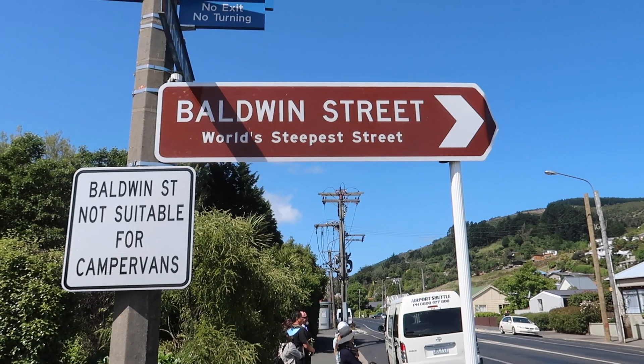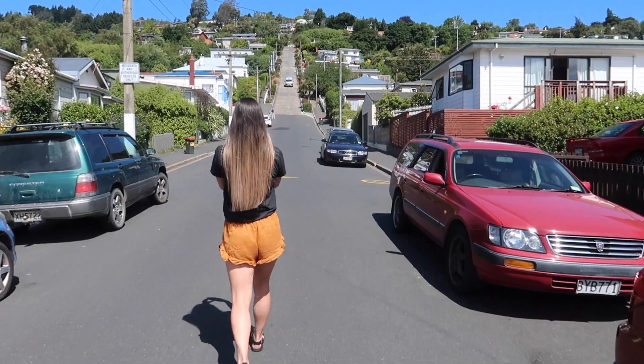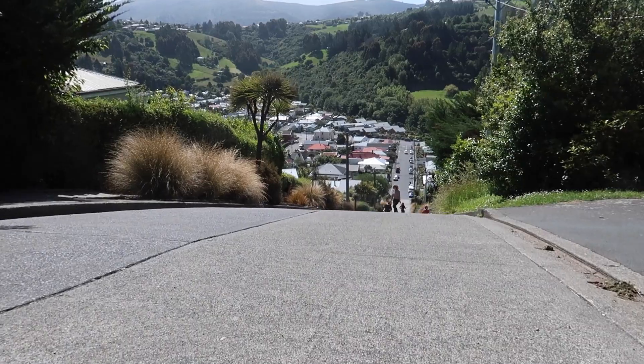Next up we have Baldwin Street, which is the steepest street in the world. From the bottom of the hill to the top is about 47 meters up — it's a lot of ground to cover.